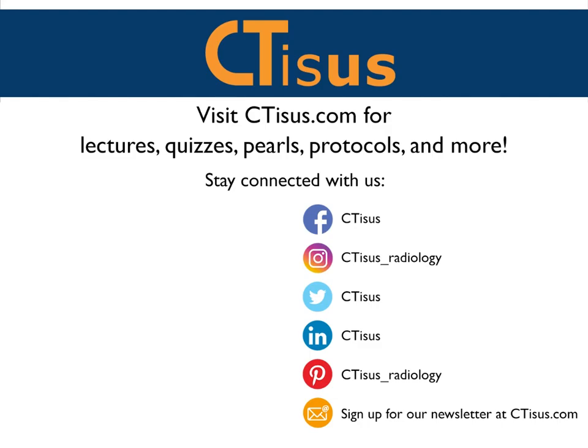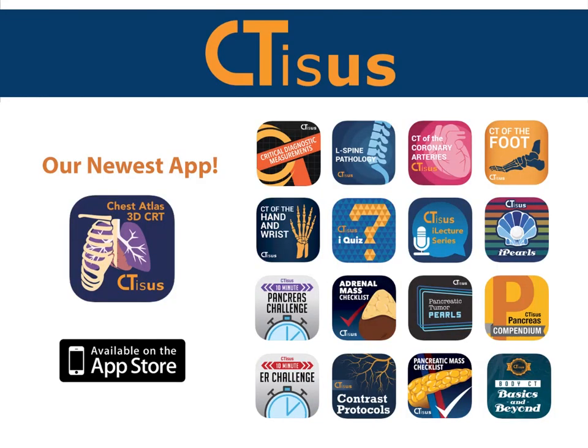This is our first test of 'You Make the Call.' You see two images on one screen — give a differential, give your thoughts, and we'll see you next time. If you liked this video, make sure to subscribe to the CTSS YouTube channel to be notified about new videos. You can also visit us at ctss.com for even more videos, plus quizzes, pearls, protocols, and much more. We're also in the app store with well over a dozen apps for iPhone and iPad, all completely free. Thanks for watching and we hope to see you around soon.